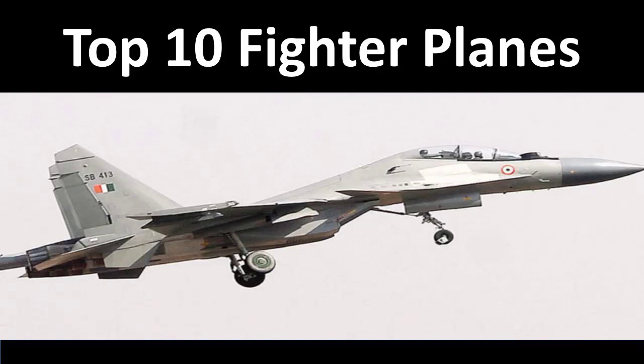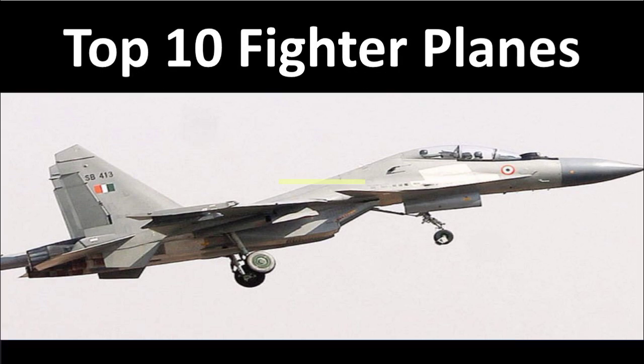Top 10 Fighter Planes in the Indian Army. Hello everyone, my name is Dr. Tranche and welcome back to our video. Today I am going to tell you about the Top 10 Fighter Planes in the Indian Army.